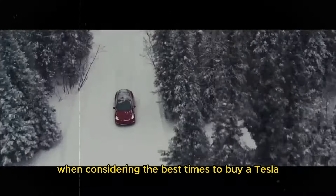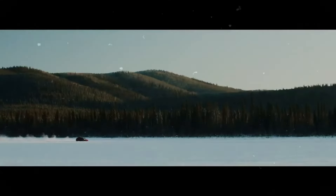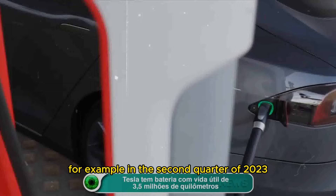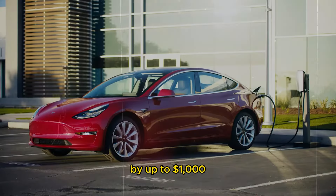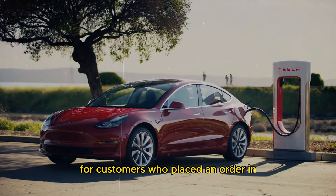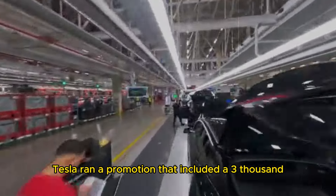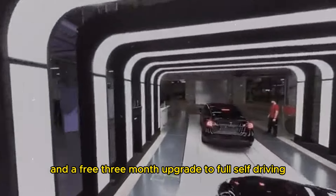When considering the best times to buy a Tesla, it's important to watch for available promotions and discounts. Tesla often offers various incentives, especially at the end of each quarter to boost sales numbers. For example, in the second quarter of 2023, Tesla reduced the price of Model Y vehicles in stock by up to $1,000 and offered 10,000 kilometers of free Supercharger credits for customers who placed an order and took delivery before the end of the quarter. In the fourth quarter of 2022, Tesla ran a promotion that included a $3,750 discount on the Model Y and a free three-month upgrade to Full Self-Driving.